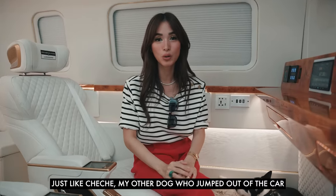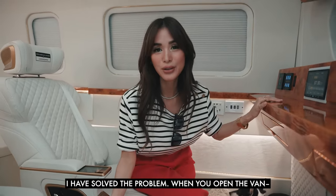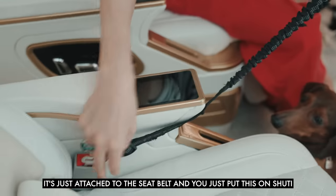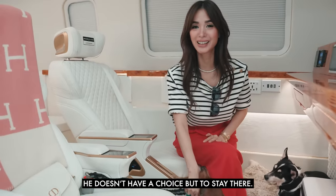Just like Cheche, my other dog, who jumped out of the car when I went to Ortigas extension. But I have solved the problem — when you open the van, I got this online. It's just attached to the seatbelt. I put this on Shuti and he has no choice but to stay there.